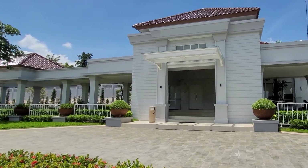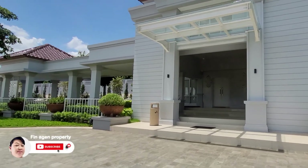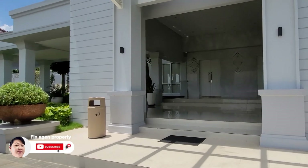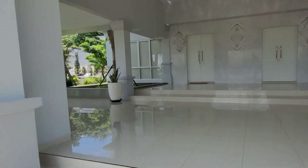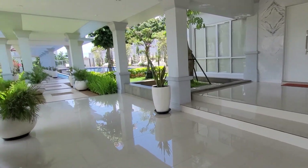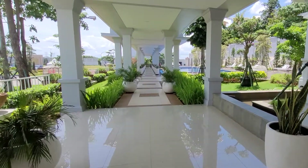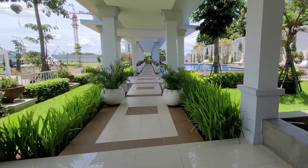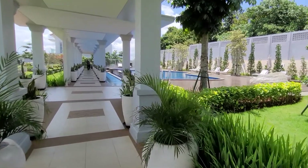Ini dia fasilitas yang ada di Cluster Pasadena Grand Residence, yaitu clubhouse-nya cukup besar, luas, dan megah. Untuk Cluster Pasadena Grand Residence tahap 2, posisi rumah yang akan dibangun itu dari tengah clubhouse ke depan, jadi dekat banget dengan gerbang. Posisinya bagus-bagus dan tersedia hanya 59 unit yang akan dilaunching.